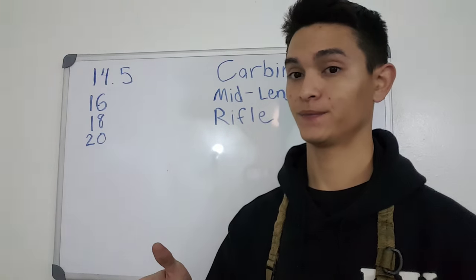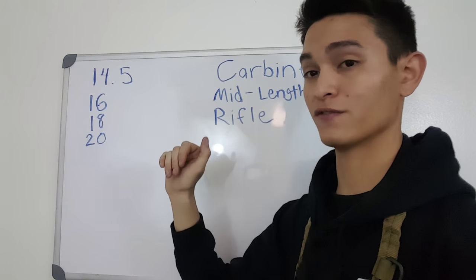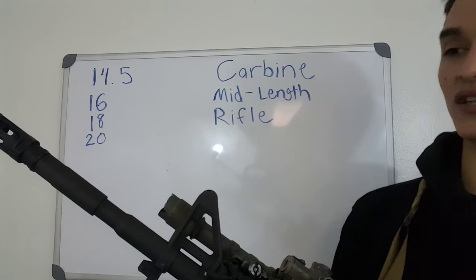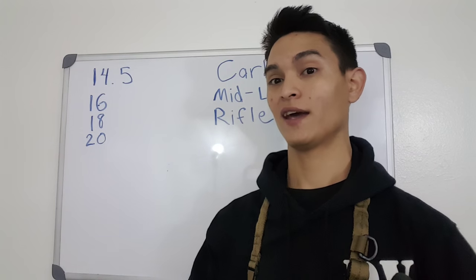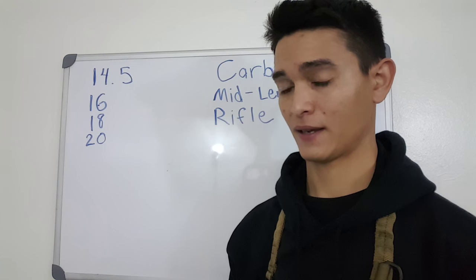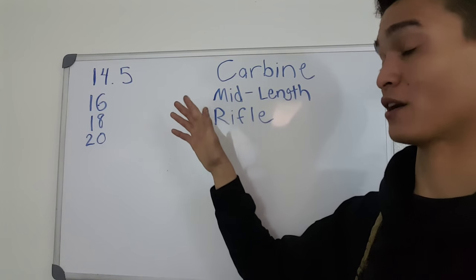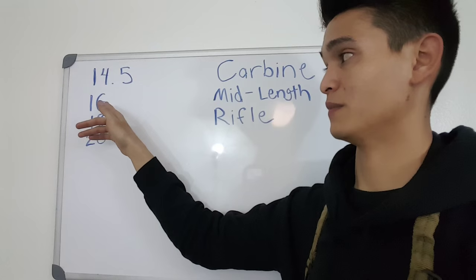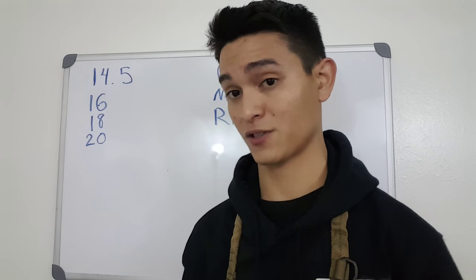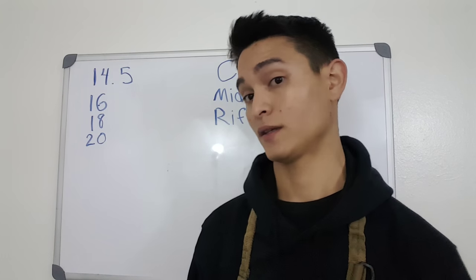If I want a home defense rifle — something I'm not going to carry very long but still need to move around a house with — it's a toss-up between a carbine-length 14.5 and a mid-length 14.5. A downside to the 14.5 is that you'll need your muzzle device pinned and welded. If you don't want to deal with that and just want to take things on and off, just go 16 — you're not losing very much in length and there's a little bit greater ballistic performance. For home defense, I'm going to use a mid-length gas system and a 16-inch barrel because I still need to watch corners, the gun recoils a little softer, follow-up shots come a little faster, and you're still hitting with lethal force at indoor distances.